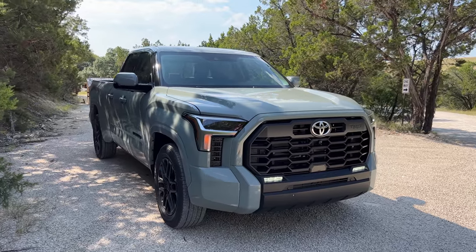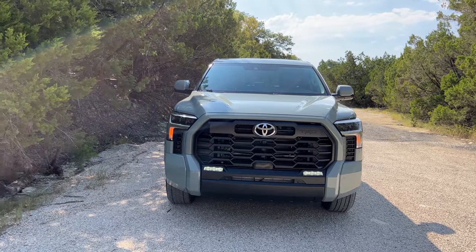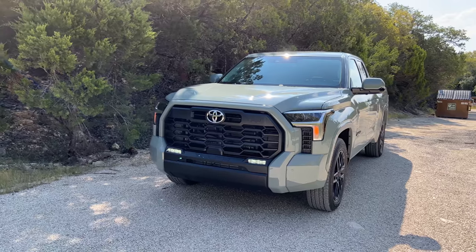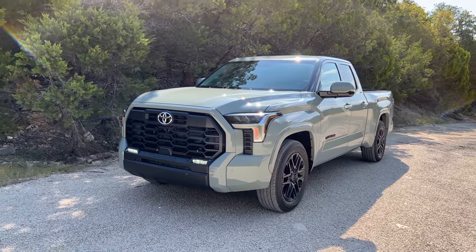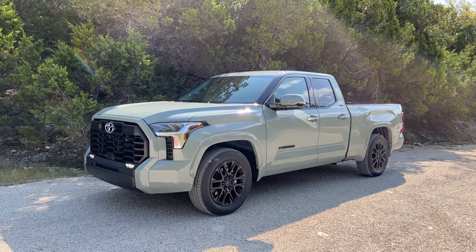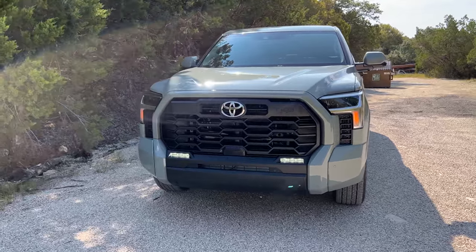It has the standard twin turbo V6 motor. Later in this video I will show you a fully loaded, range-topping 1794 that's going to have the new hybrid motor and all the bells and whistles. That one will be a CrewMax configuration — this is the double cab — and that's going to have the five-and-a-half-foot bed while this one has the six-and-a-half-foot bed.